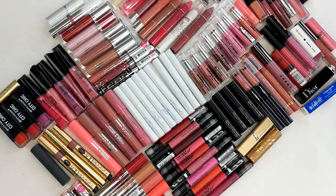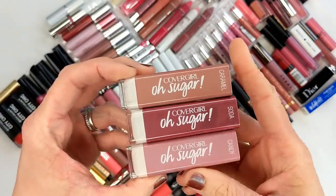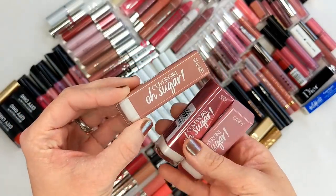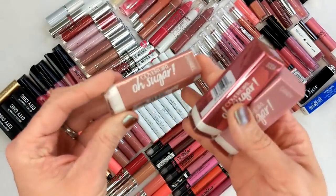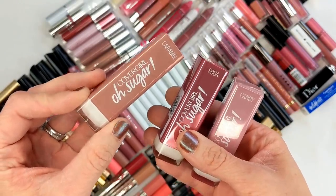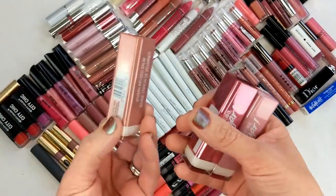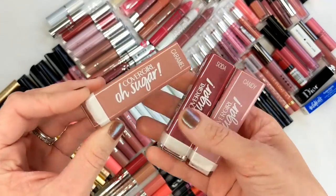Starting with drawer number one, this is everything that was in there — it's so much stuff, it's crazy. First up is the CoverGirl Oh Sugar lip balms. These are so old; these are the original ones I bought when they came out, I want to say 2016. I remember reviewing these for my older blog, the Budget Beauty blog. The display alluded to them being a dupe for the Fresh Sugar lip treatments, saying something like 'a fresher idea for lip balm.'